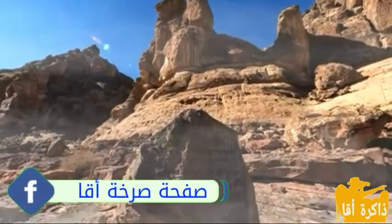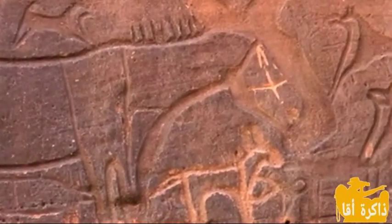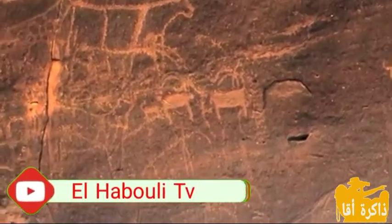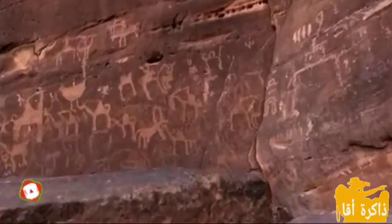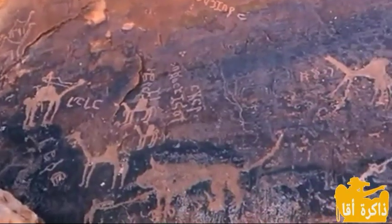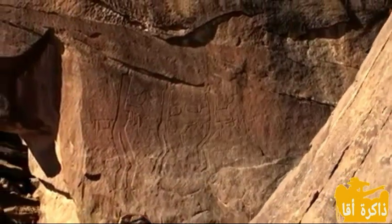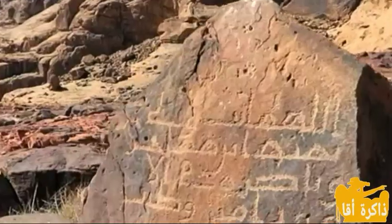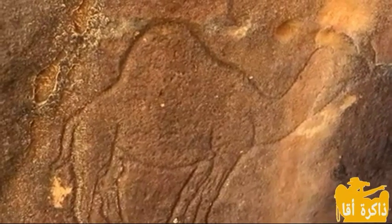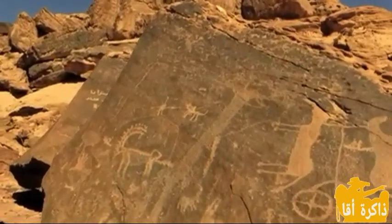يزخر المغرب بتراث مادي غني ومتنوع يعود في بعض الحالات لفترة ما قبل التاريخ. وكمثال بارز على هذا الغنى نجد الفن الصخري الذي تنتشر مواقعه في مجالات جغرافية مختلفة، تمتد من أقصى الشرق المغربي مروراً عبر هضاب الأطلس الكبير شمالاً، والمناطق شبه الصحراوية جنوباً كدرعة وروافده وباني والسفوح الجنوبية الشرقية للأطلس الصغير.